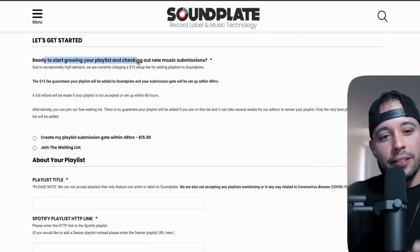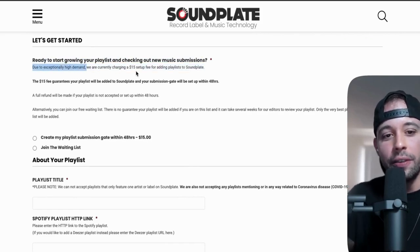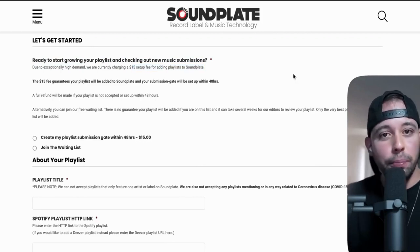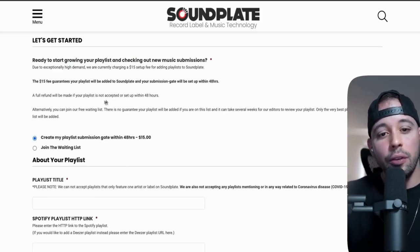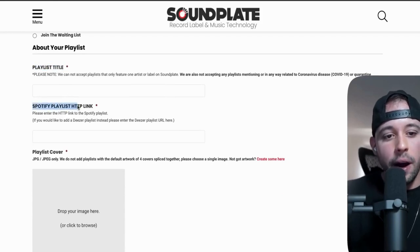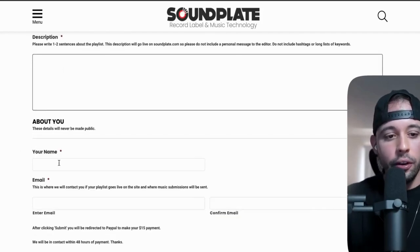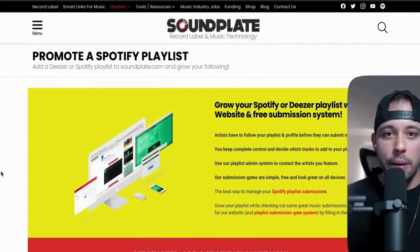Are you ready to start growing your playlist and checking out new music submissions? Due to exceptionally high demand, they are currently charging a $50 setup fee for adding playlists to Soundplate. If you decide to pay this fee and add your playlist to Soundplate, you're going to get 1k followers in no time. If you decide to do the free method, all you have to do is join their waiting list and whenever they have a space available, they will notify you. If you go for the paid method, just put your playlist title, Spotify playlist link, cover image, description, name, and email, then submit.